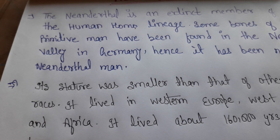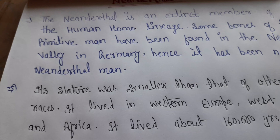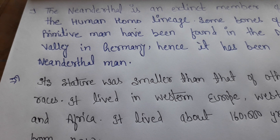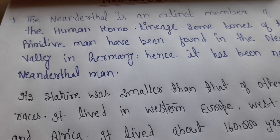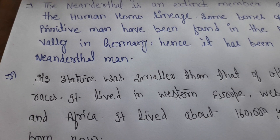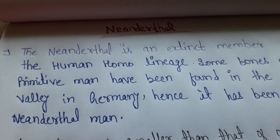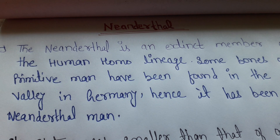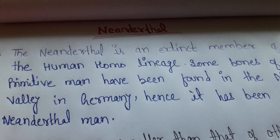The Neanderthal neck had quite a variation. The mandible was a small part of the structure. They were weak in speech ability because of the structure of their mandible. This is why Neanderthal man was considered weak in terms of spoken language.